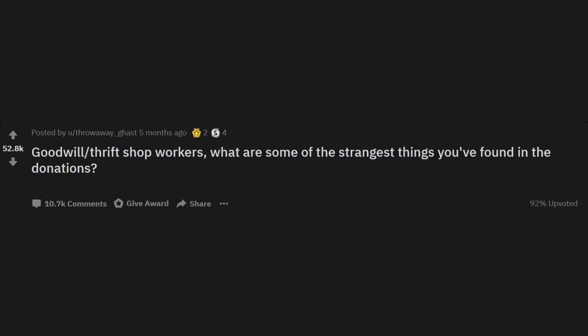r/AskReddit: Goodwill and thrift shop workers, what are some of the strangest things you've found in the donations?